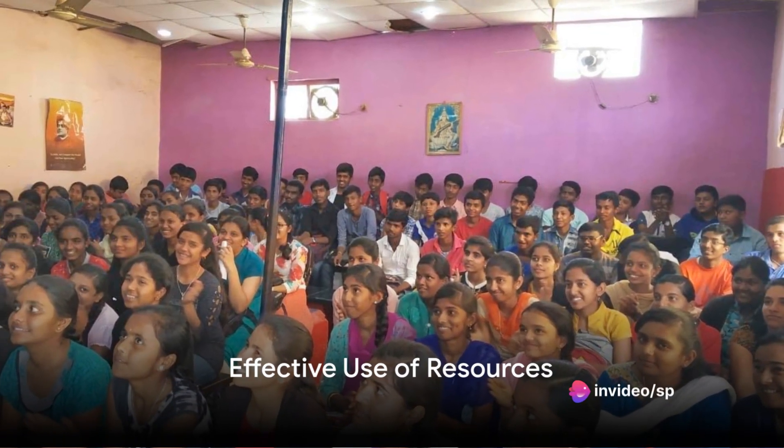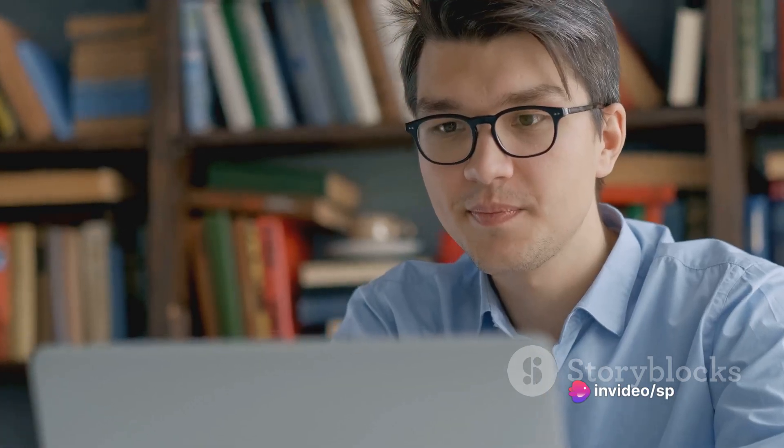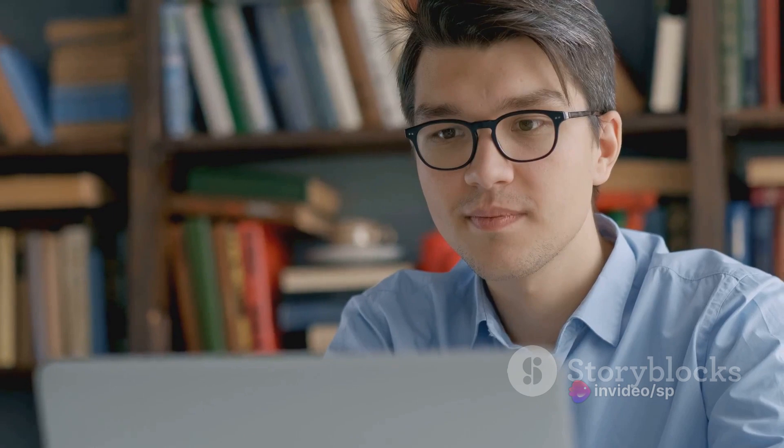Fourth, use your resources effectively. Textbooks, online resources, and study materials can offer different perspectives and explanations. SP Learning Solutions, Sangam Tutorials, and various YouTube channels provide excellent resources for expanding your understanding.